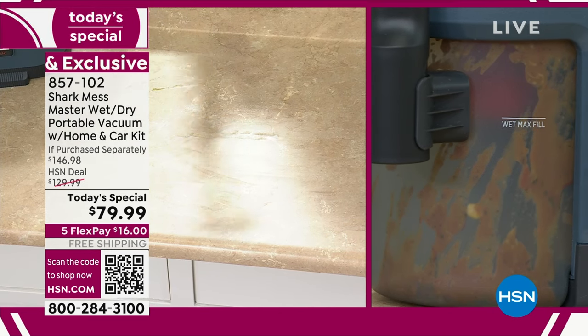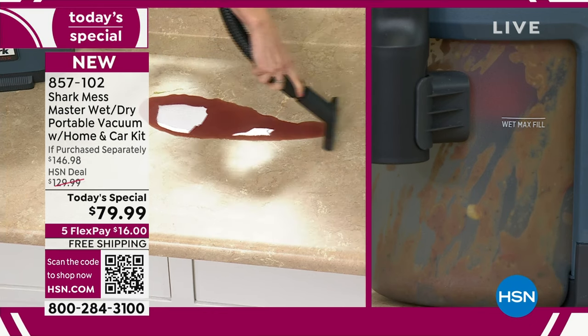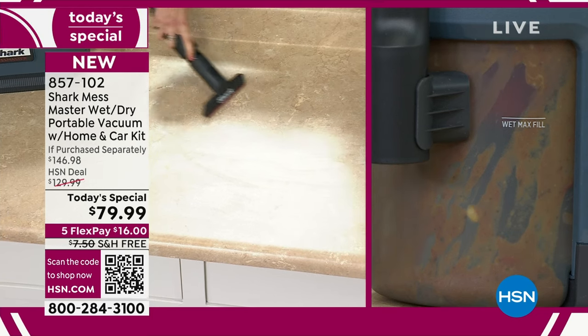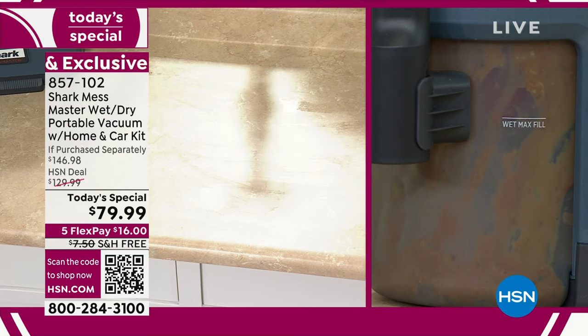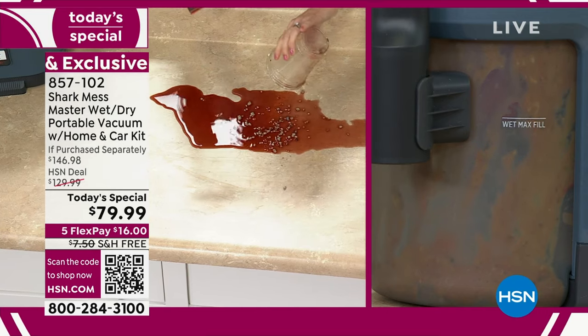See those noodles? How quickly that works! She's just going to keep going with the mess here. Maybe it is a little bit of juice. What would you do — are you getting out that mop and bucket? Are you getting out a bunch of paper towels and just wasting that money? We're talking about combination messes — wet messes and dry messes all at the same time.